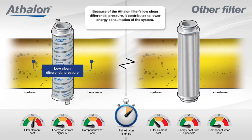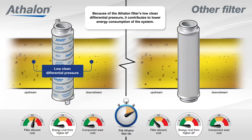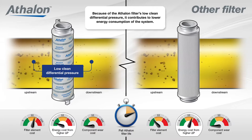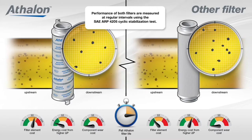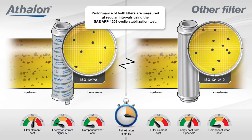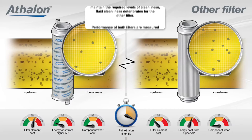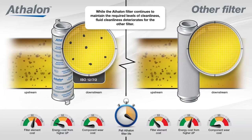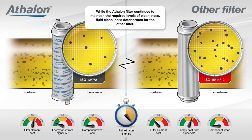Additionally, because of the Athlon filter's low clean differential pressure, it contributes to lower energy consumption of the system. During the test period, the performance of both filters is measured at regular intervals using the SAE ARP 4205 cyclic stabilization test. While the Athlon filter continues to maintain the required levels of cleanliness, fluid cleanliness deteriorates from the other filter.